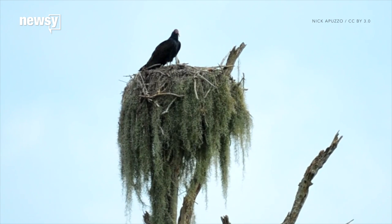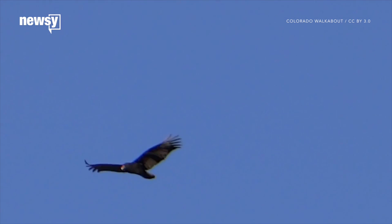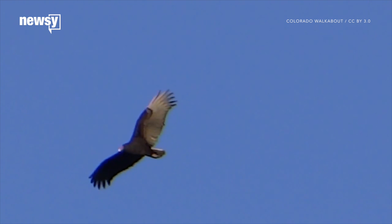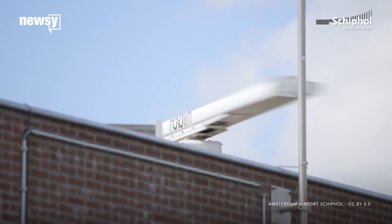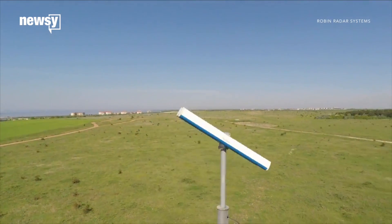So the agency started up an intense bird safety campaign. It cleaned up the roadkill that attracts vultures and stationed birdwatchers by the runways. Since 2005, it's used special bird-specific radar to track flocks and will even delay launches if fowl wander too close.